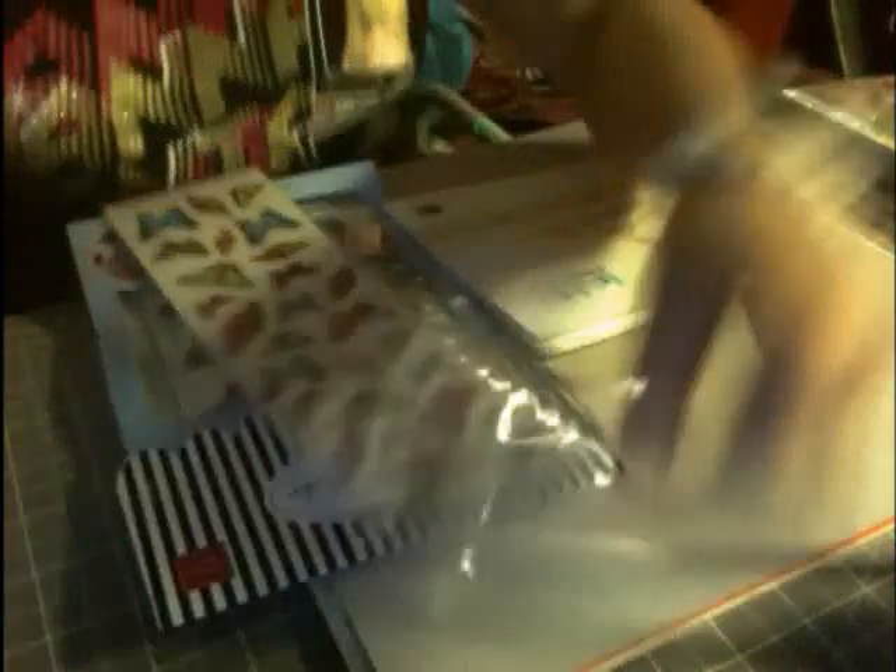I also got one of those things that Vi got — the Quick Cuts quicker picker upper — to help glue little itty bitty, teeny tiny detailed things. They also gave us some free stuff because they're just trying to get rid of it — a little Color Oasis idea book, very nice and pretty.